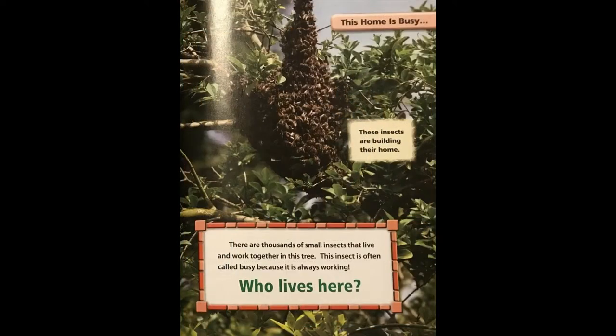Sometimes squirrels will build more than one nest and use them all. This home is busy. These insects are building their home. There are thousands of small insects that live and work together in this tree. This insect is often called busy because it is always working. Who lives here?